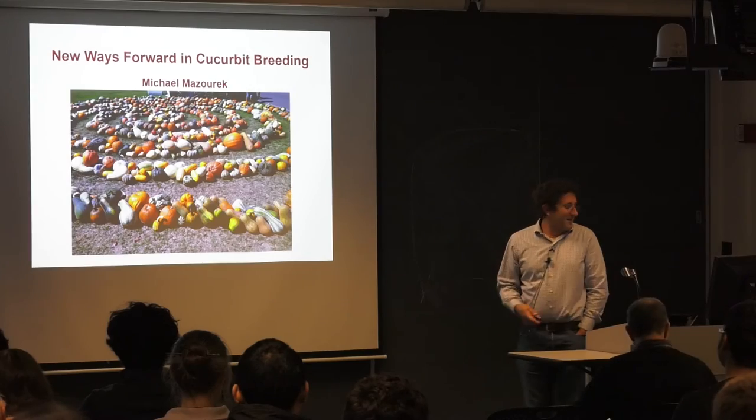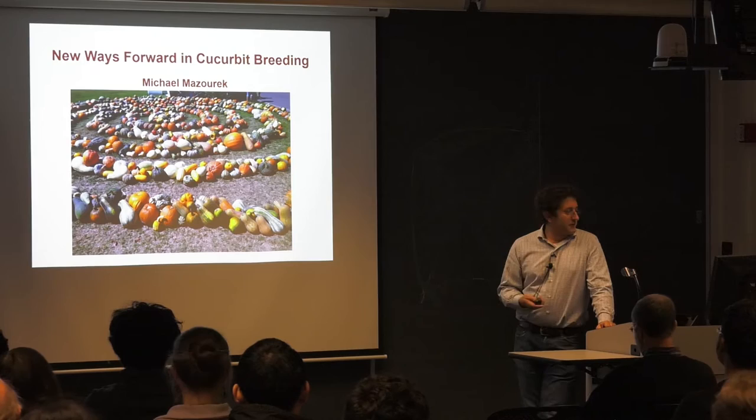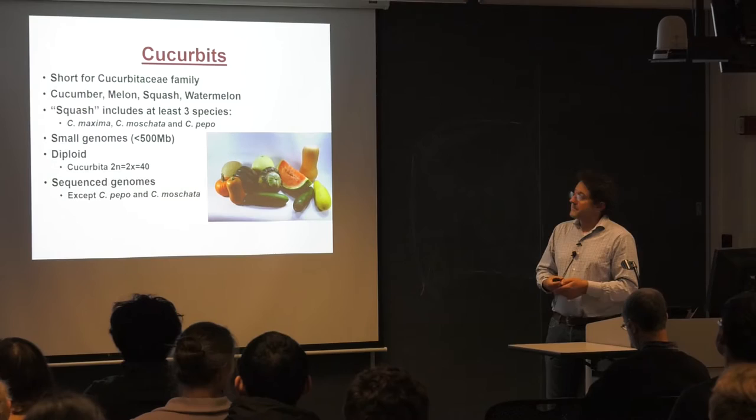We're talking about some new approaches we're using in cucurbit breeding in my lab. Cucurbit crops — a brief introduction, although many of us are familiar. Cucurbit is short for members of the Cucurbitaceae family.